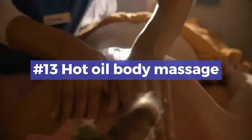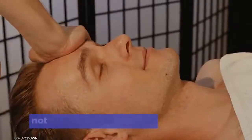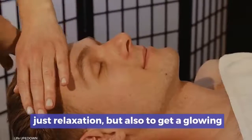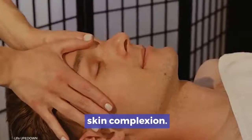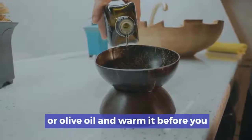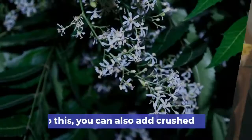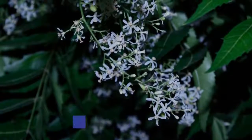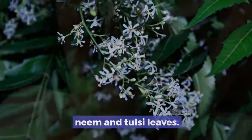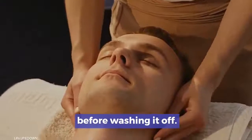Number 13: Hot Oil Body Massage. Indulge in a hot oil body massage for not just relaxation, but also to get a glowing skin complexion. Use an oil such as almond oil, coconut oil, or olive oil, and warm it before you massage it into your skin. You can also add crushed neem and tulsi leaves. Massage well and keep for 30 minutes before washing it off.